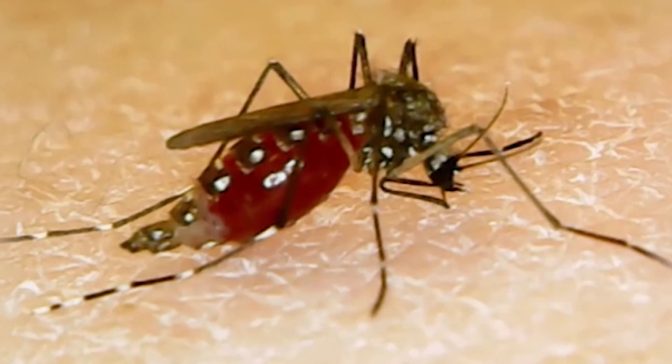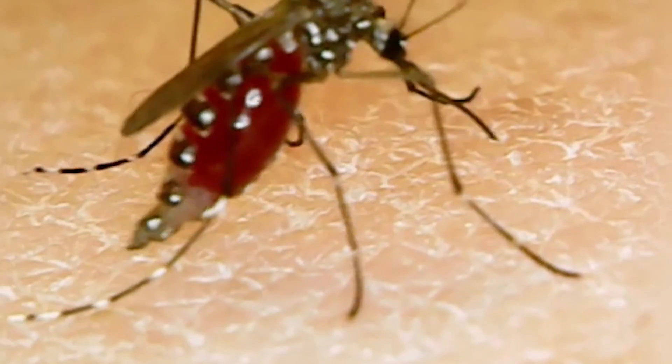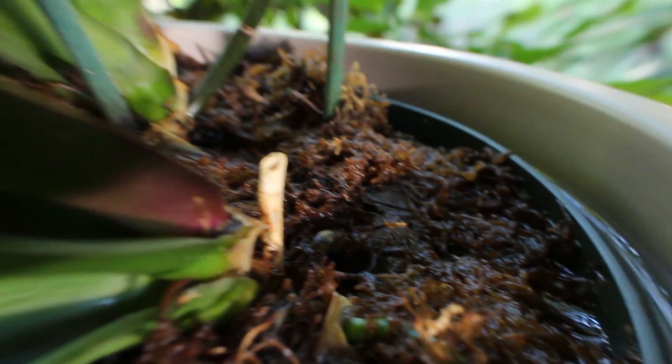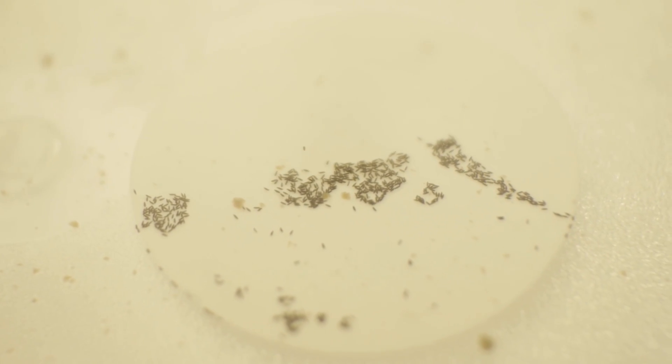When they are gravid, meaning that they are ready to lay their eggs, the next behavior is looking for an oviposition site. They use humidity receptors to find damp soil and when they find it they lay their eggs.